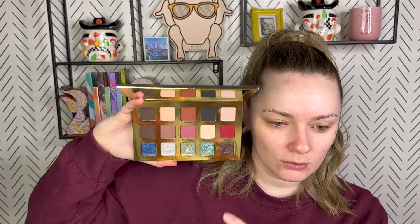So for look number one, I'm going to focus on the mattes in the La Cienega palette, which came in the mystery box. So I'm going to try and do mostly mattes. I might pull in a shimmer for the inner corner — I'm not 100% sure yet. But then I want to use these liners. I don't know which color yet, but that's the plan. So let's get started.